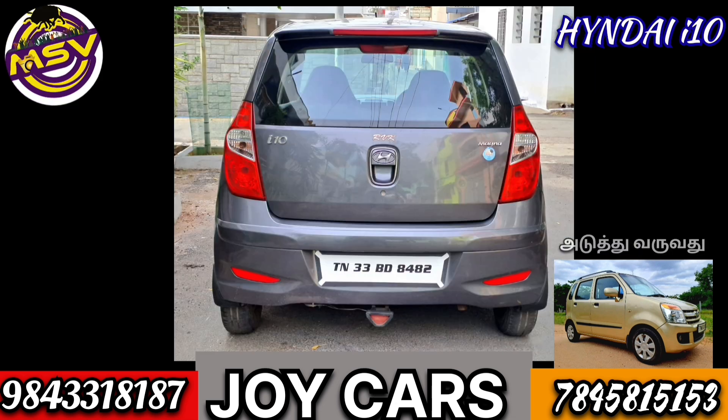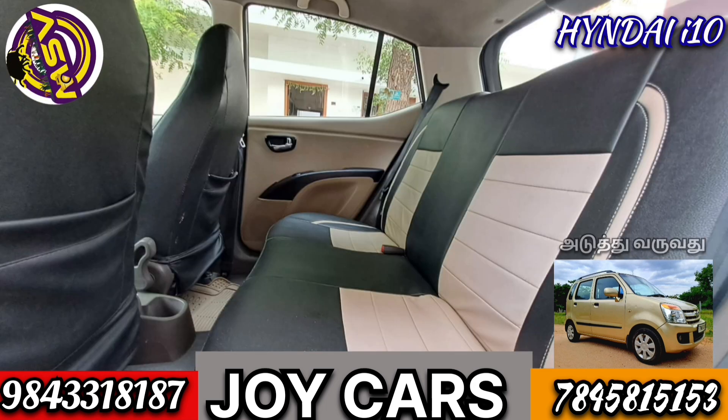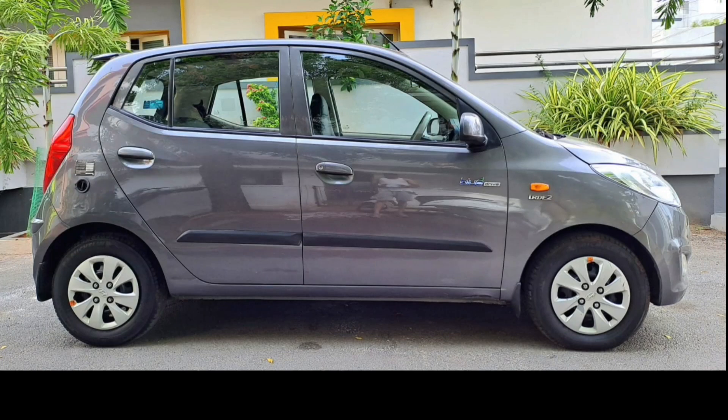TN33 local registration. Magna variant, petrol. The odometer reads 72,000 km. There is a replacement for tire condition, with replacement codes 325, and you have to know the number.